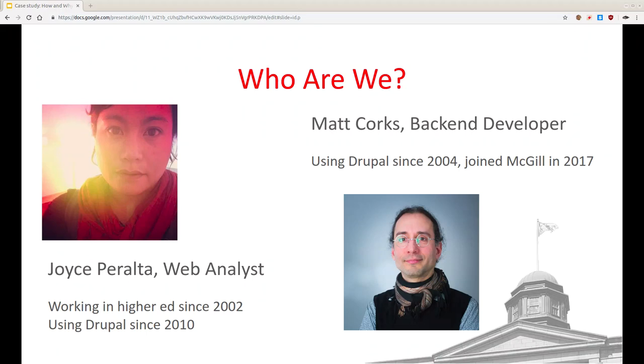A little bit about us: my name is Joyce Prelta. I'm a web analyst on our development team at McGill. I've been working at universities for over 10 years — this is the fourth university I've worked at, and I flip-flop between communications and IT. The other universities I worked at were the University of Victoria, Western University, and King's University College. I'm co-presenting today with Matt.